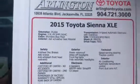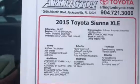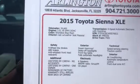It's only got 34,000 miles on it. No accidents. Clean Carfax, one owner.